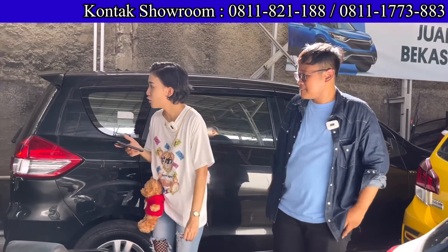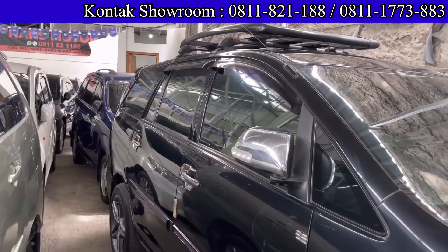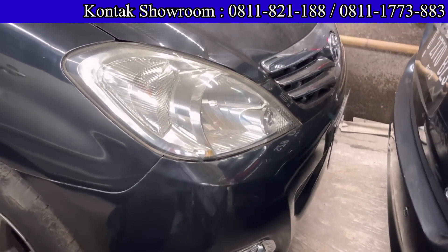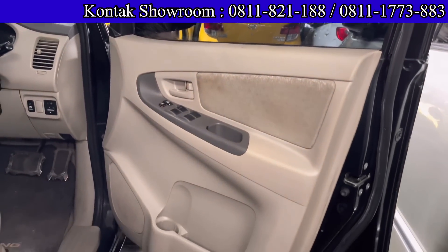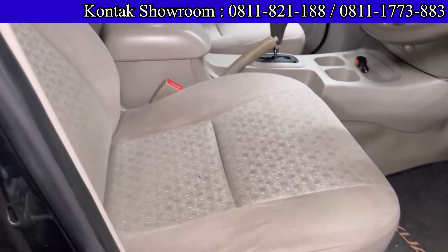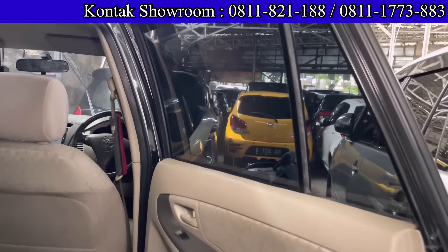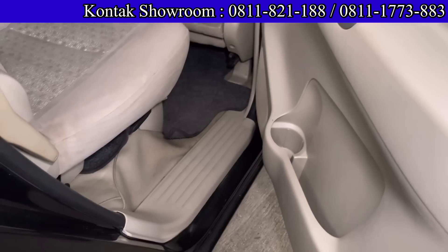Ada Toyota Innova tahun 2011, sudah ada roof rail-nya, tipe G bensin Matic, 2000 cc, velg sudah pakai velg racing. Harganya 139 juta cash. DP 19 juta, angsurannya sekitar 3.995.000 selama 4 tahun. Pajak per tahun sekitar 3 jutaan. Pajak hidup, mobil siap pakai, sudah siap mudik.